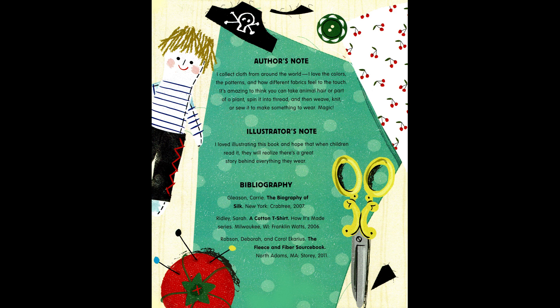Author's note: I collect cloth from around the world. I love the colors, the patterns, and how different fabrics feel to the touch. It's amazing to think you could take animal hair or part of a plant, spin it into thread, and then weave, knit, or sew it to make something to wear — magic! Illustrator's note: I loved illustrating this book, and hope that when children read it they will realize there's a great story behind everything they wear.